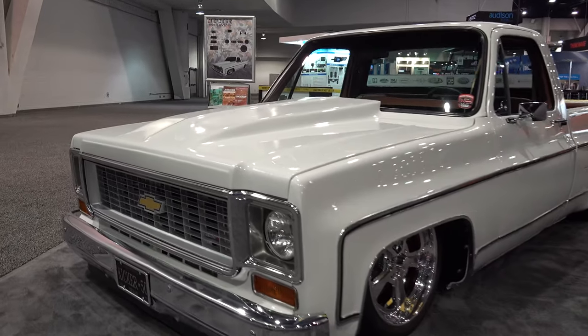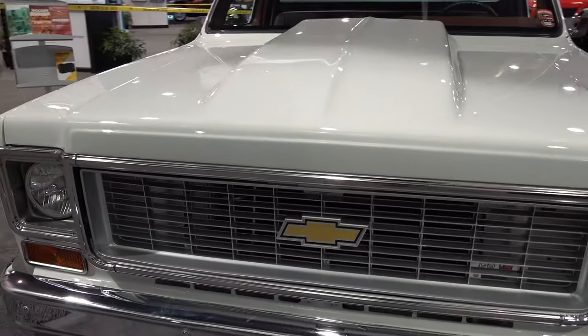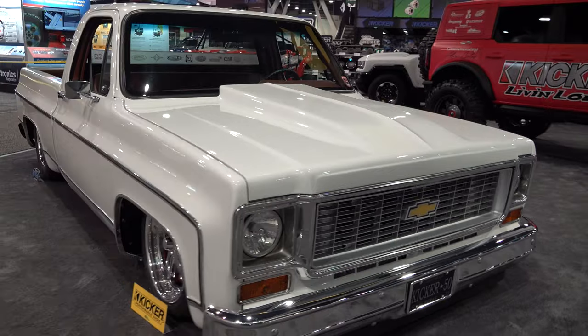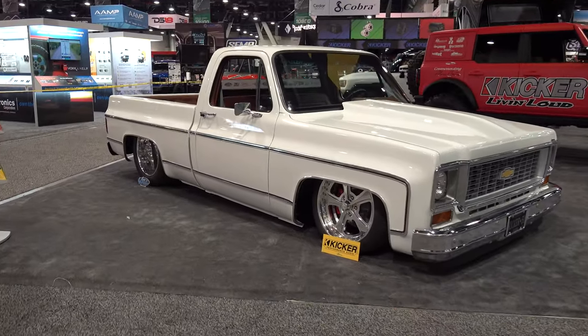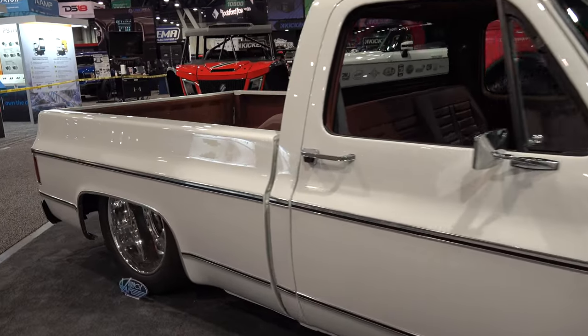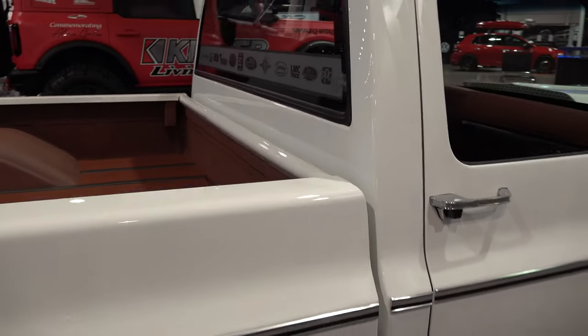For everybody that's going to scream it sits too low — it's on some sort of a system that allows it to be raised up, you can't drive it that low. My guess is it's air suspension. The other choice would be hydraulics, but I don't see tanks and lines everywhere, so my guess is it's air — though who knows, it could be static.